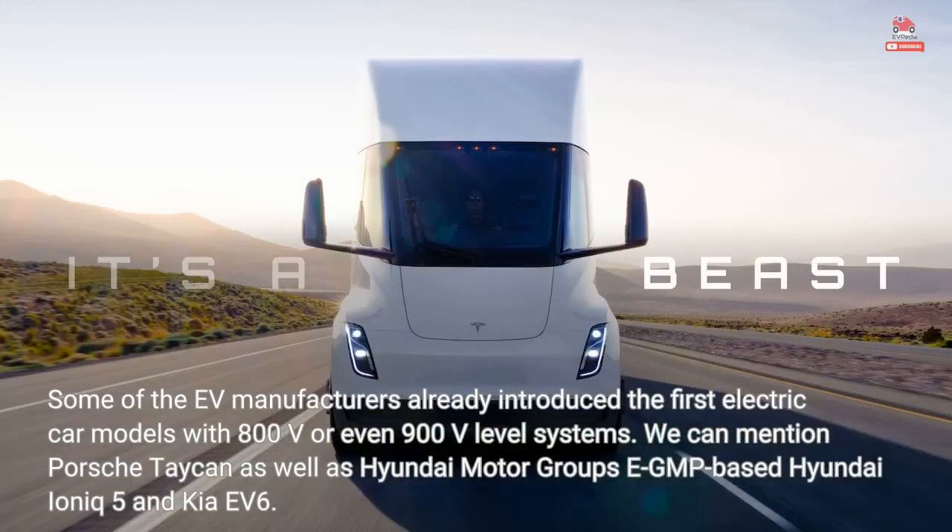Some EV manufacturers already introduced the first electric car models with 800 V or even 900 V level systems. We can mention the Porsche Taycan as well as Hyundai Motor Group's EGMP-based Hyundai Ioniq 5 and Kia EV6.